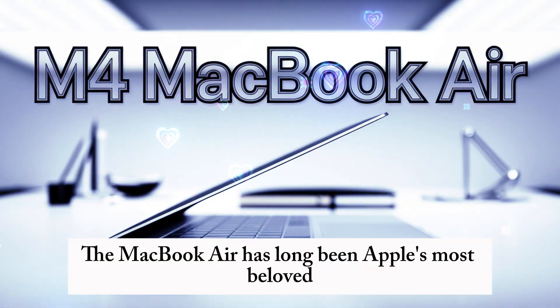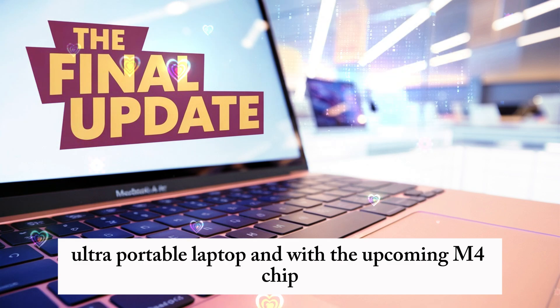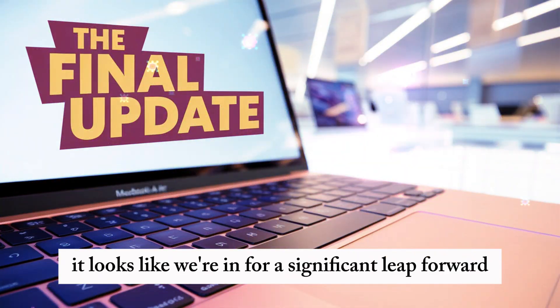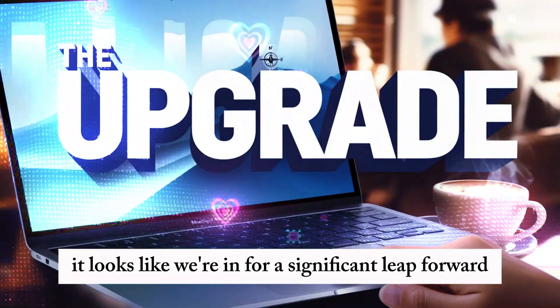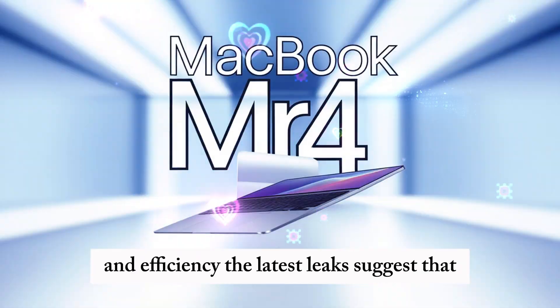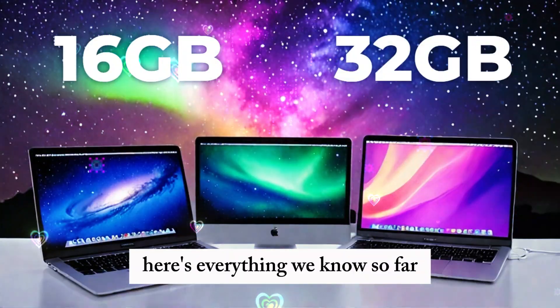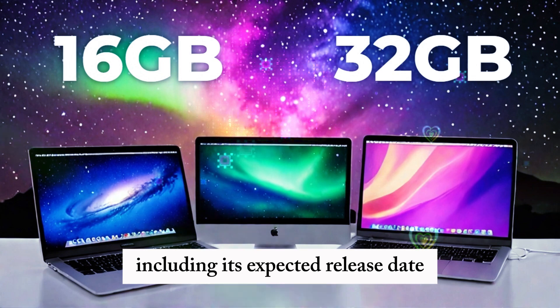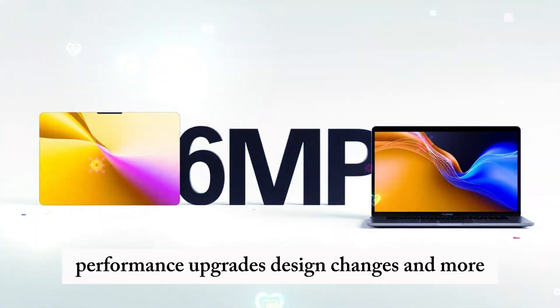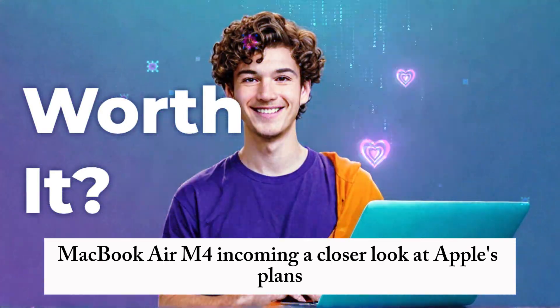The MacBook Air has long been Apple's most beloved ultra-portable laptop, and with the upcoming M4 chip, it looks like we're in for a significant leap forward. If you've been waiting for Apple to push the boundaries of performance and efficiency, the latest leaks suggest that your patience will soon be rewarded. Here's everything we know so far about the MacBook Air M4, including its expected release date, performance upgrades, design changes, and more.